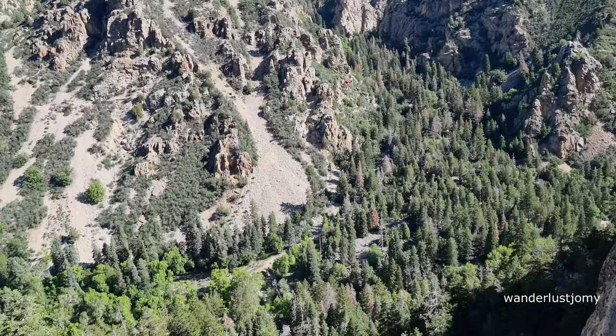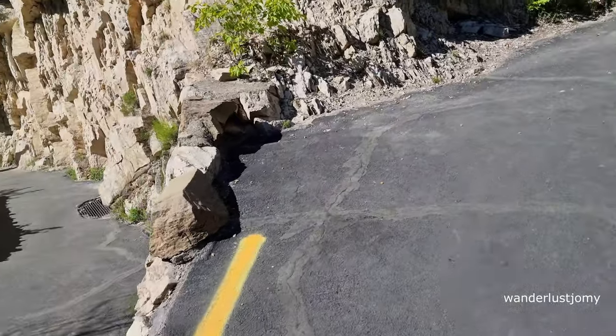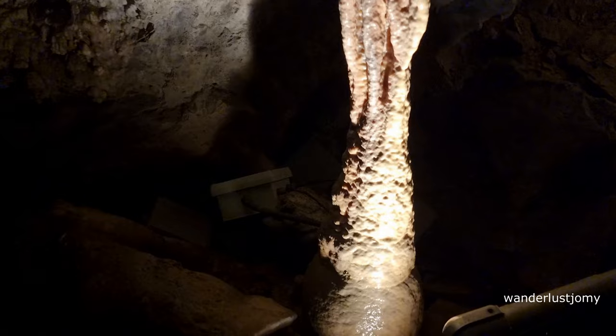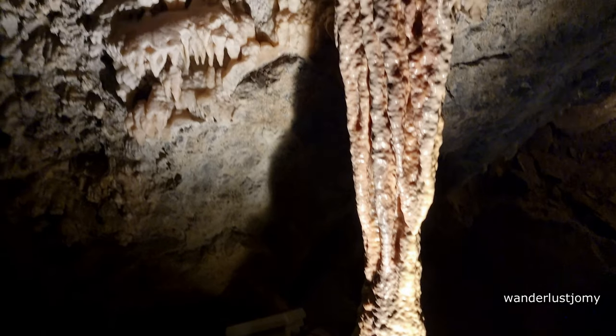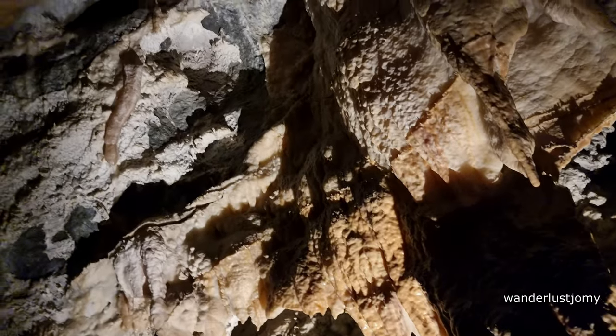Hello friends! Today we have an exciting adventure ahead as we explore the magnificent Timpanogos Cave. Our journey includes a 2.4 kilometer trek and a fascinating cave tour taking us through not one but three captivating caves. So let's lace up our shoes and begin this thrilling exploration.